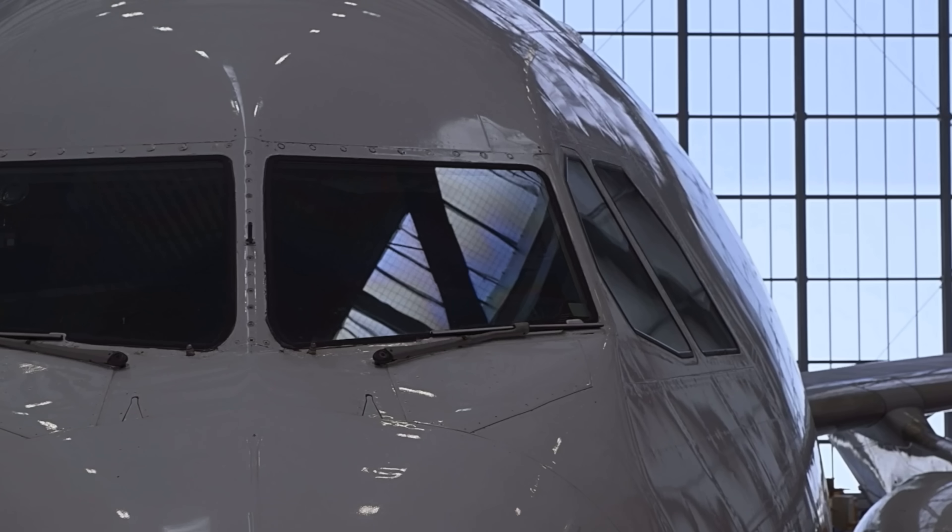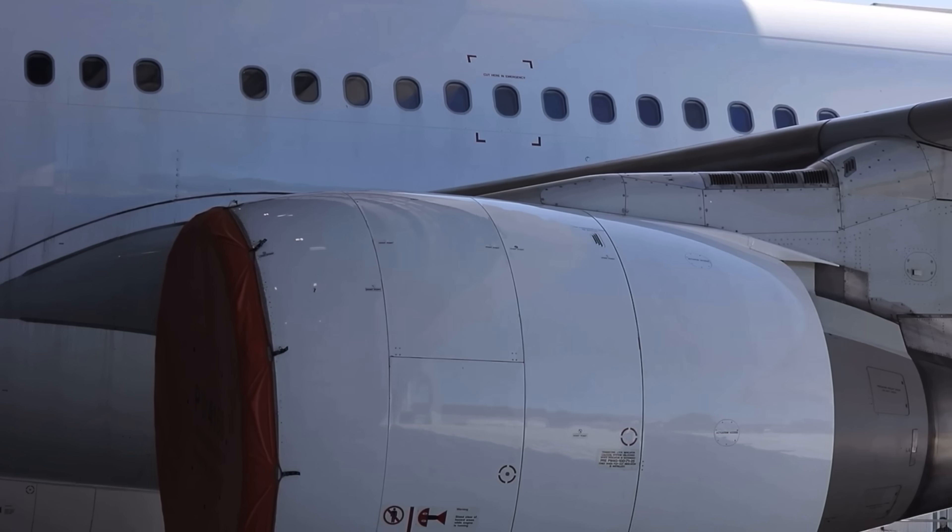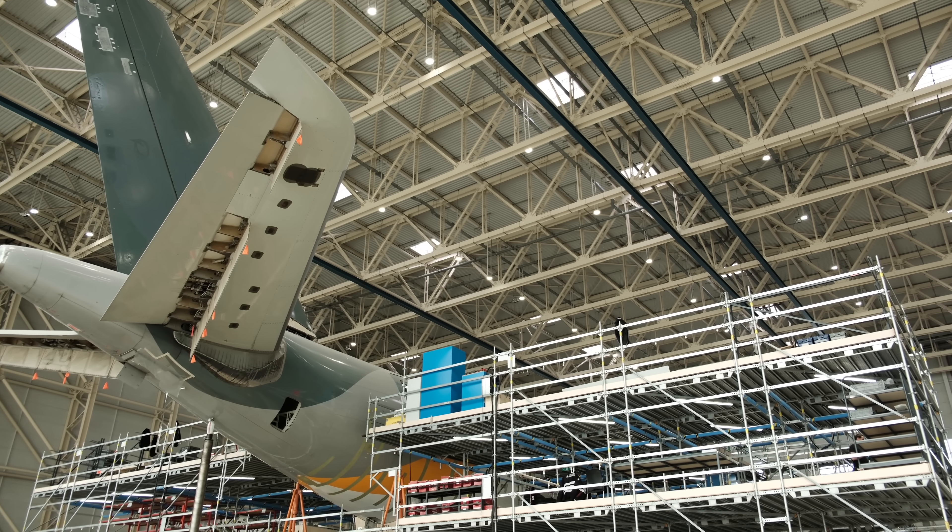Yolcu uçaklarının kargo uçağına dönüştürülmesi dünyada yüzlerce örneği olan çok eski bir uygulama. Ama İstanbul'da yapılan bu proje bir ilk olma özelliği taşıyor.